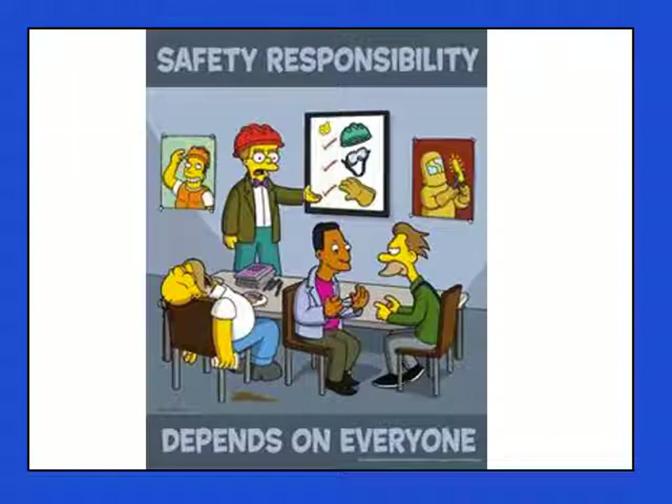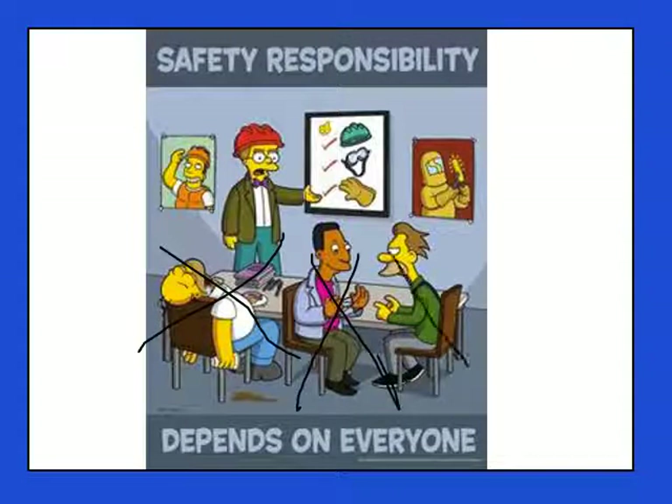I know that you have had to deal with lab safety over and over again every single science class you've had, but it's something that we need to really think about because safety is everybody's responsibility. I don't want you to be Homer in this circumstance right here. We want to say no to that, and we don't want to pay attention like these two. I need you to be following along and following safety protocol at all times.